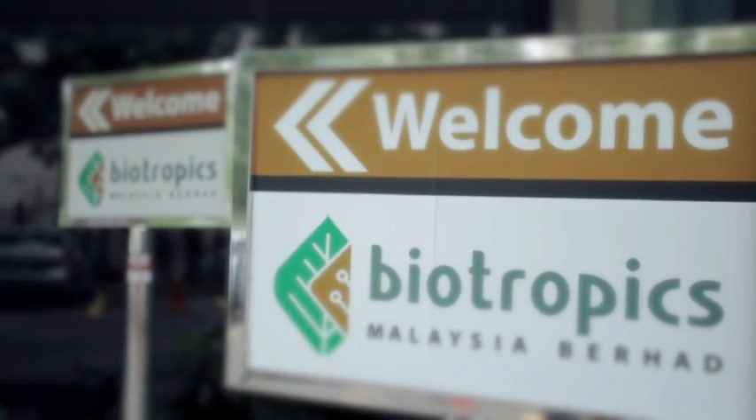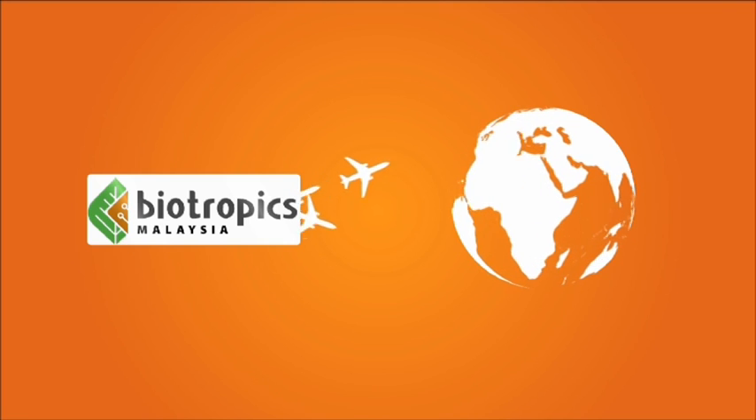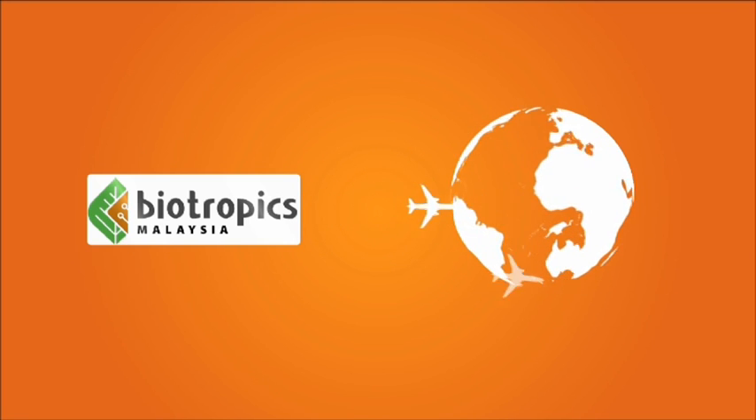Biotropics Malaysia, a Malaysian BioNexus status company, emerges as a pioneer in exporting Tonkat Ali to the world.